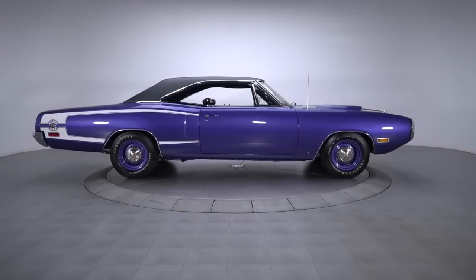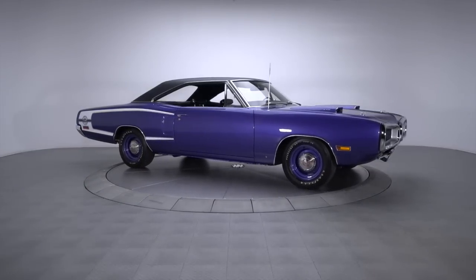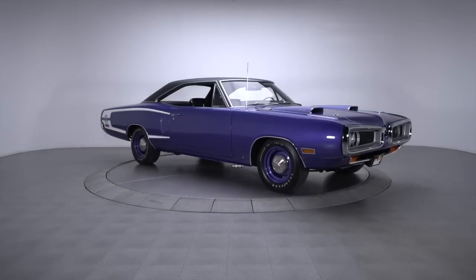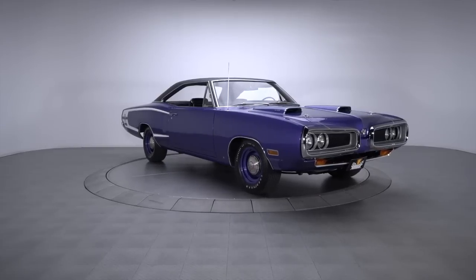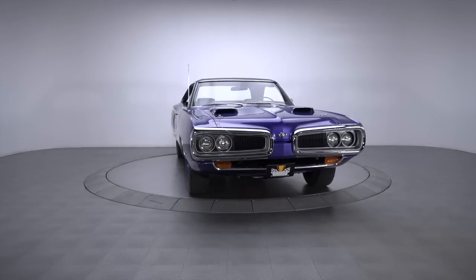An original 440 cubic inch Magnum V8, an original A833 four-speed, and a fully documented rotisserie restoration. This national award-winning Dodge isn't just a cool cruiser — it's a cool cruiser that's both exquisite and exclusive.